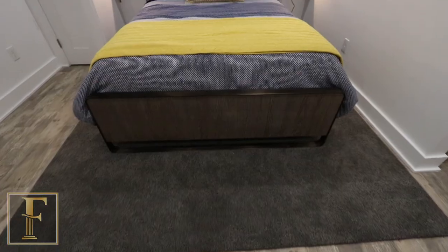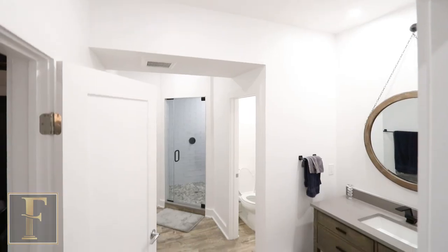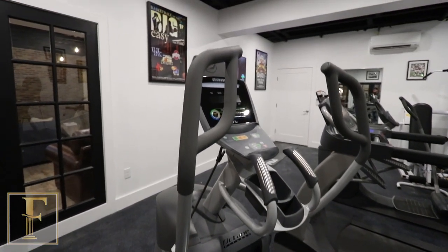Over by the entrance door we have a bedroom with a full bath, and that bath also leads to the main common area. Adjacent to that we have the gym, which we left completely open with a bunch of glass French doors — the space just really works out perfect.